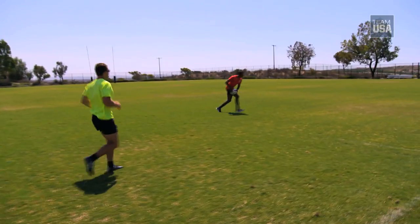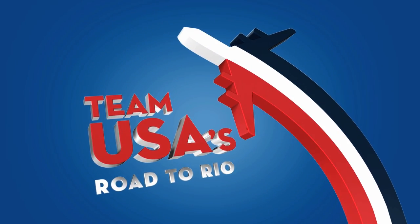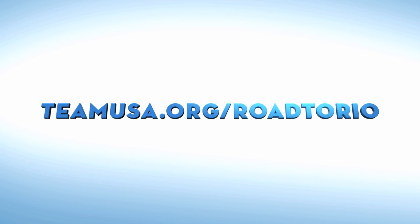That's all for now, but we'll be back next week when we head to practice with the rest of the U.S. Men's Rugby Team. See you then! For everything Team USA, go to TeamUSA.org.